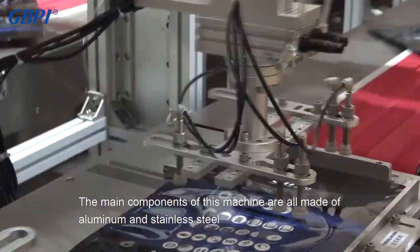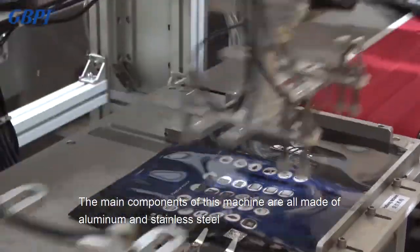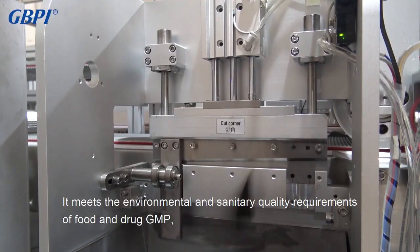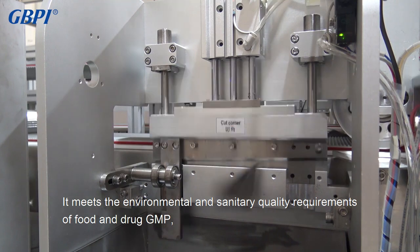The main components of this machine are all made of aluminum and stainless steel. It meets the environmental and sanitary quality requirements of food and drug GMP.